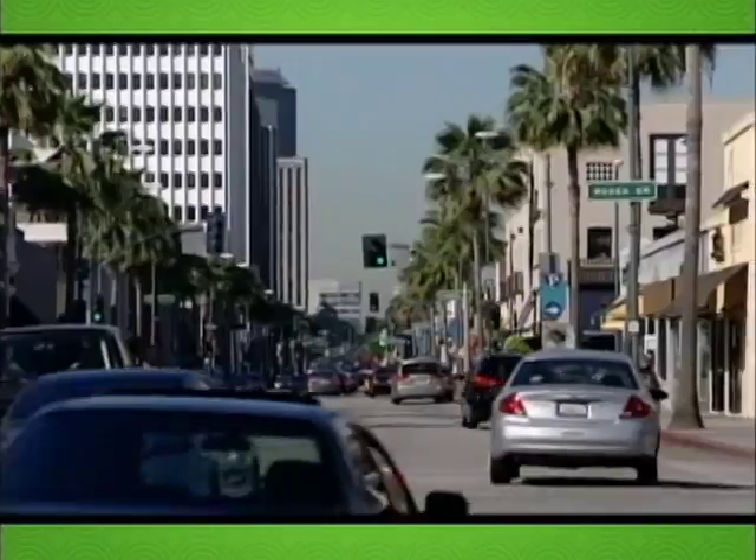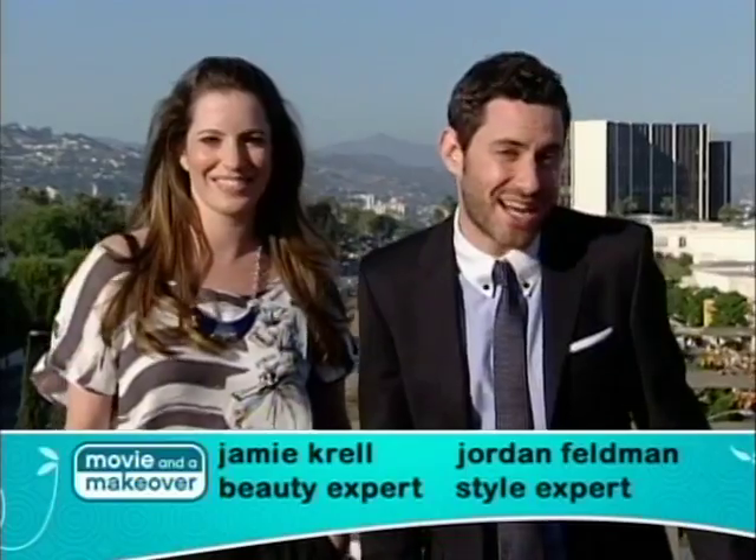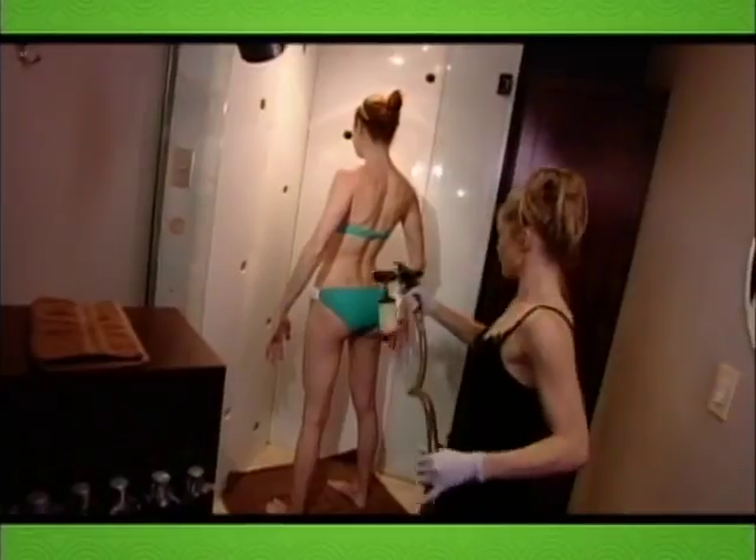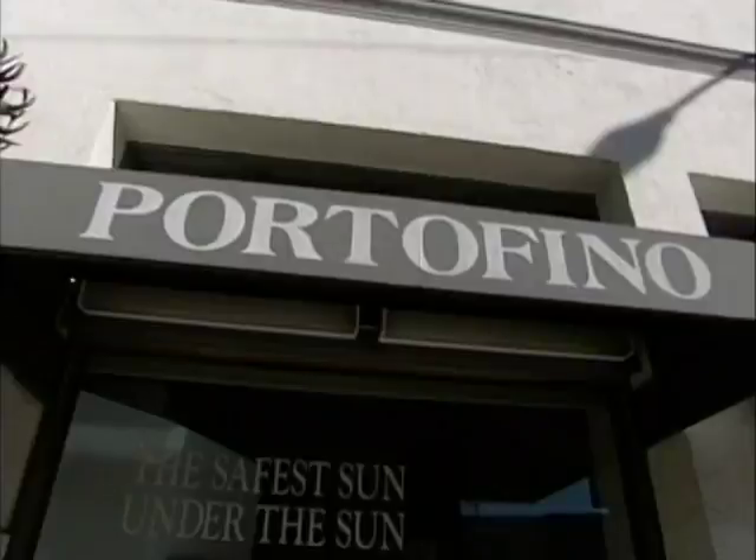I'm in L.A., and I'm joined by my good friend Jamie Krell, beauty expert extraordinaire. We're going to be hitting up all the celebrities' hot spots for skin, spray tanning, and makeup. And you may even come away with a few tips and tricks of your own for looking flawless at home.